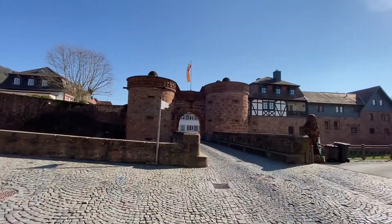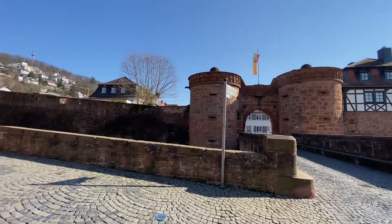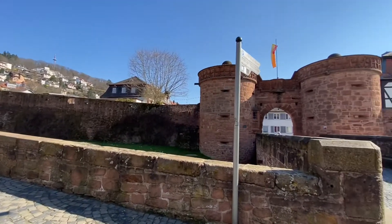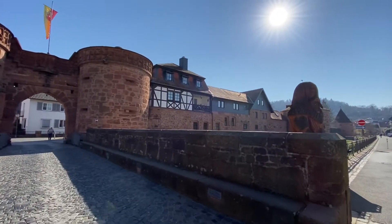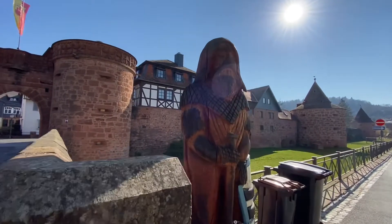We are now at the Jerusalem Gate, which shows the city walls. Büdingen mostly has its city walls intact — there might be one small section that doesn't. If you book a tour with the Büdingen tourist info, they take you inside those towers.